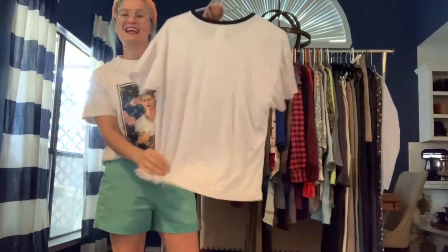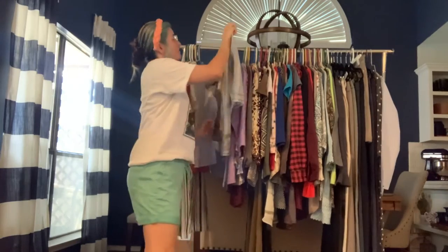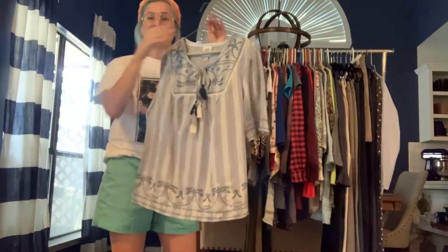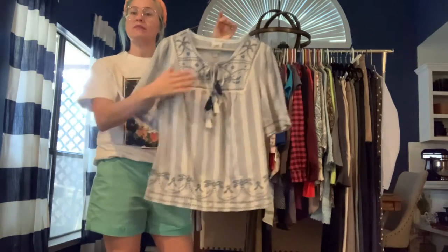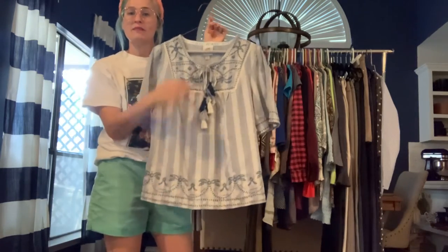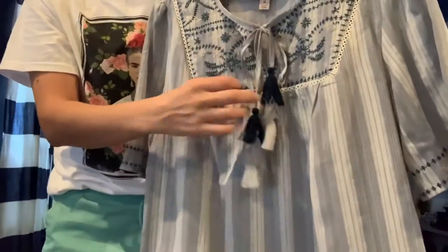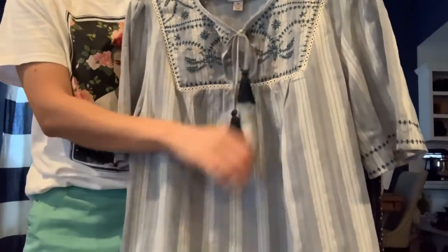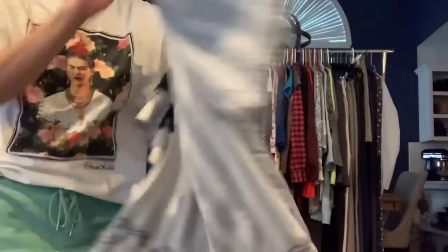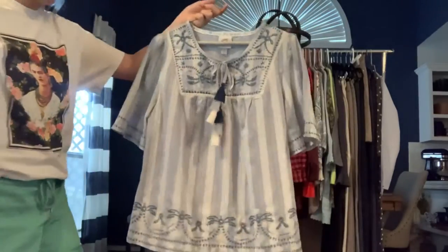Got a Harry Potter t-shirt — 'Mischief Managed' — just too cute, kind of like it for myself but don't need a Harry Potter t-shirt right now. Got a Knox Rose little peasant blouse in blue and white. It has embroidered trim at the hem and these really cute layered tassels in different shades of blue. Just a really cute peasant top from Knox Rose.